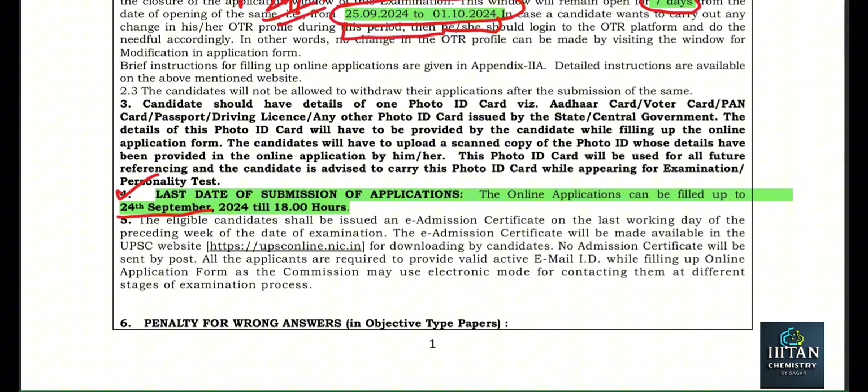The last date we have already seen is 24 September till 1800 hours — be very careful. Last year in 2023 I was going to make the same mistake. I thought the last time was 24 September 11:59 PM. At that time our lab was very hectic, so at 6 PM it was not possible for me to come back to the hostel and fill up the form. I thought that after my lab was over at 8 or 9 PM I would complete the application — so be very careful.